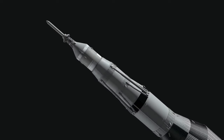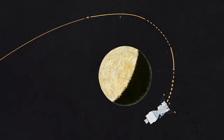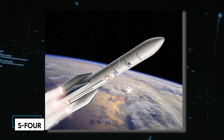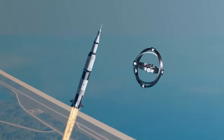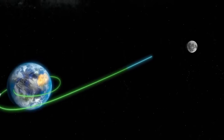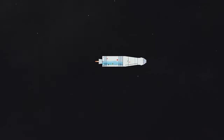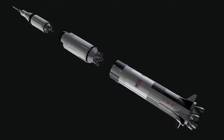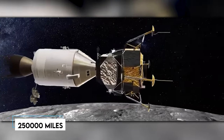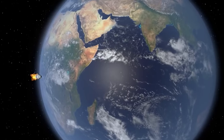The remarkable Saturn V rocket, responsible for propelling the Apollo 11 spacecraft beyond the boundaries of Earth's orbit, underwent a series of transformations before achieving its ultimate purpose. As the rocket reached its final stage, known as the S-4, it separated from the CSM, also known as the Command and Service Module, and underwent a 180-degree turn. This maneuver allowed the Command and Service Module to successfully dock with the LM, otherwise called the Lunar Module, forming a unified spacecraft. With the S-4 rocket left behind, the CSM and LM embarked on an awe-inspiring journey spanning approximately 250,000 miles to reach the Moon. After several days of travel during the translunar coast phase, the spacecraft gracefully entered lunar orbit.